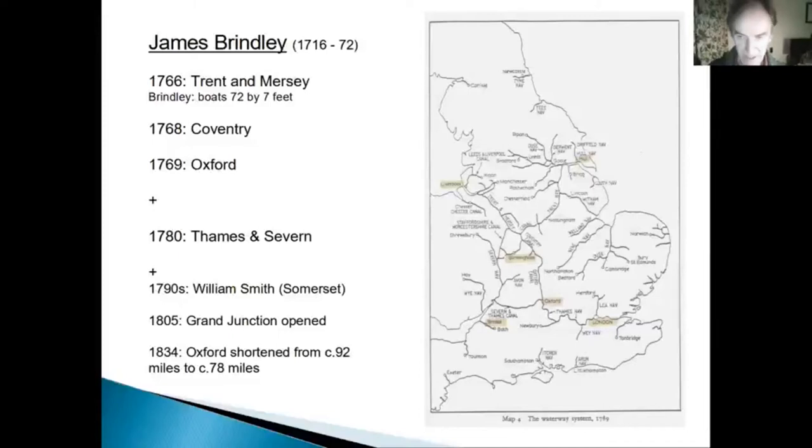That's the Oxford Canal — Brindley's design, Brindley surveyed it. He chose most of the route, starting as the Coventry Canal, then the Oxford Canal. That was the shortest water route to London until 1805, when the more direct Grand Junction Canal opened as a wide canal. The Oxford Canal is a contour canal — there are two principal options.